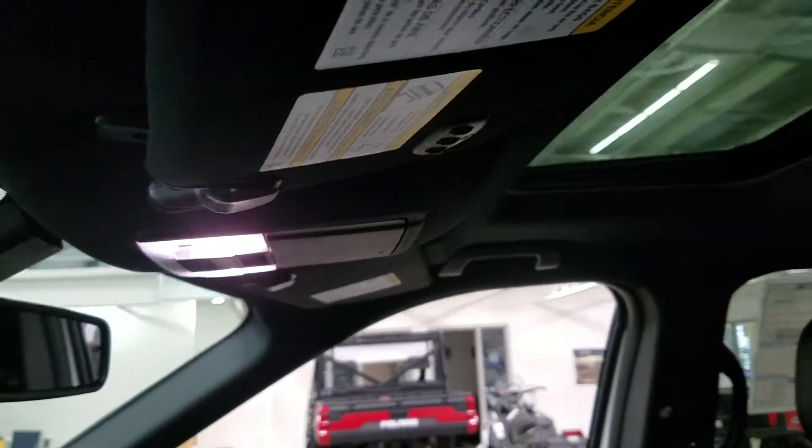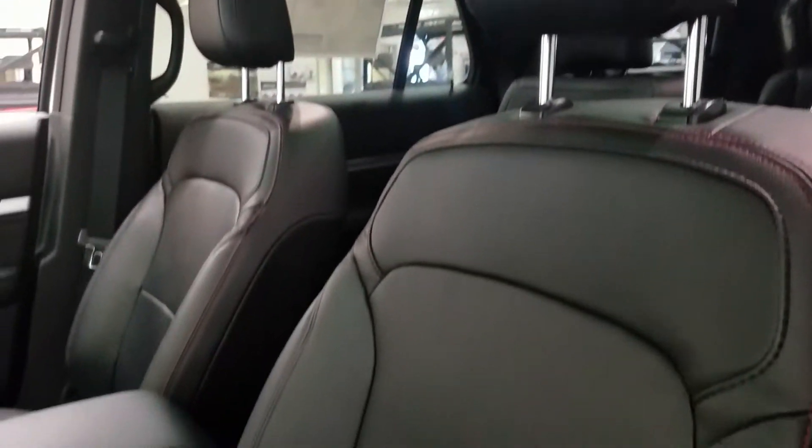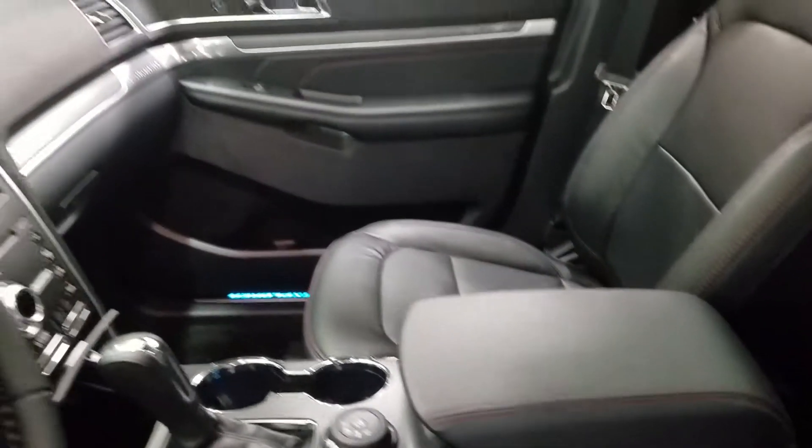Looking up, we have our auto-dimming rear view mirror with cabin lights, our three garage door opener buttons, and our beautiful twin-panel moonroof. The interior features beautiful black leather with red stitching, which allows for a fully adjustable seat with lumbar support for both driver and passenger.